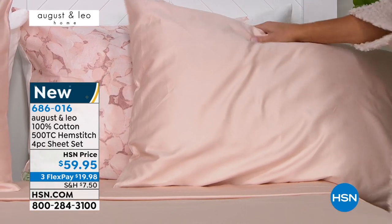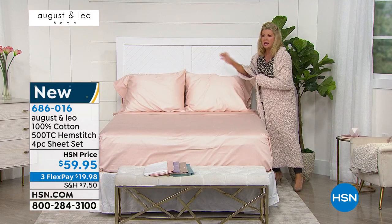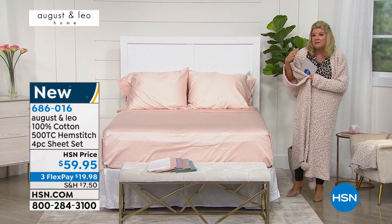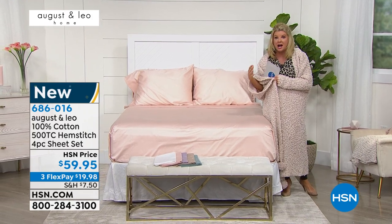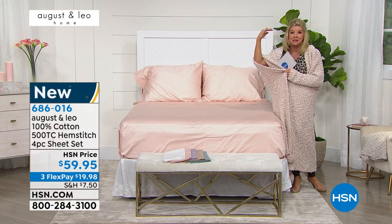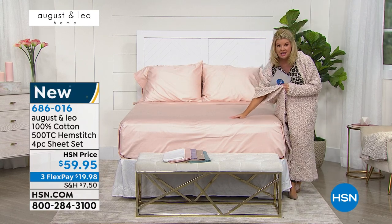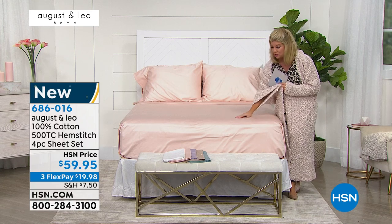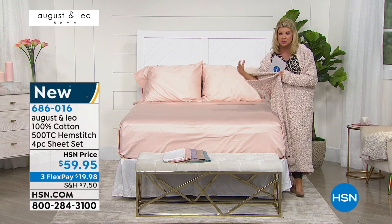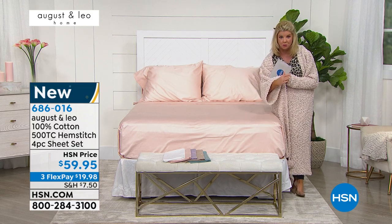And to the touch — that's the difference. A lot of people don't even understand what 500 thread count and 100% cotton really stands for. It is the crème de la crème. These are the sheets that when you go to a five-star hotel, that's what you expect to find. And they will sell those sheets to you because everybody loves them so much.